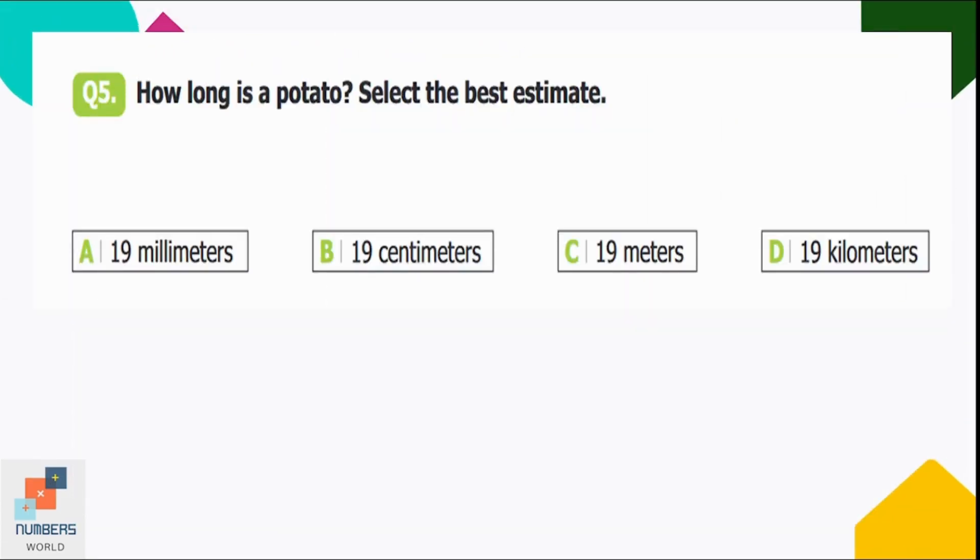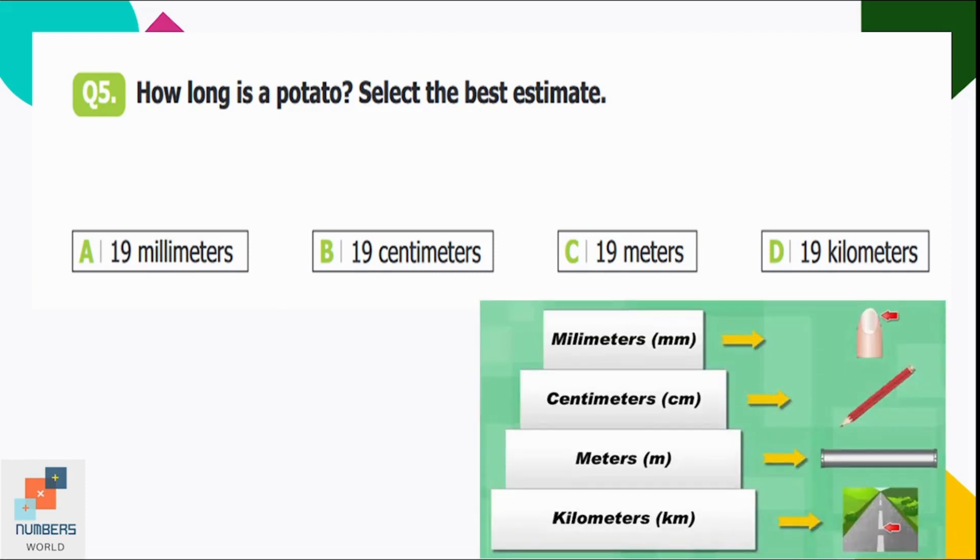Question number five: how long is a potato? Select the best estimate. Option A: 19 millimeters, B: 19 centimeters, C: 19 meters, D: 19 kilometers. 19 millimeters is almost equal to one inch. Kilometers measure distances between cities, and meters measure things like door height. So 19 centimeters is the suitable option.